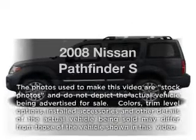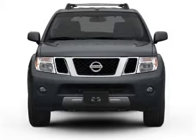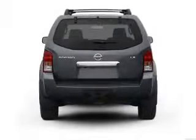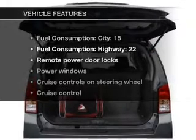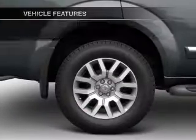Imagine yourself in this 2008 Nissan Pathfinder. This is the set of wheels you've been looking for, with a reliable 6-cylinder engine connected to a smooth shifting 5-speed automatic transmission. Brake safely with the anti-lock braking system, and with these notable features, you won't want to miss out on the opportunity to own this amazing ride.